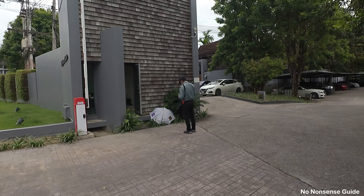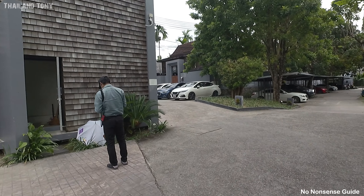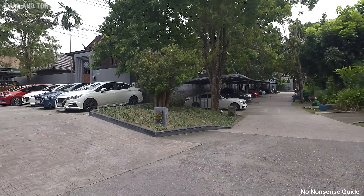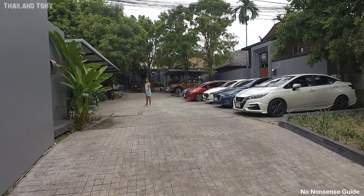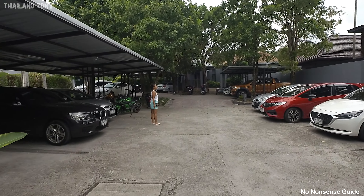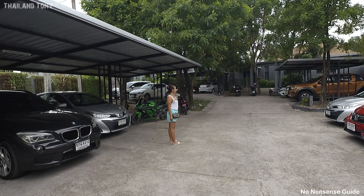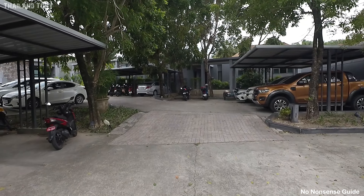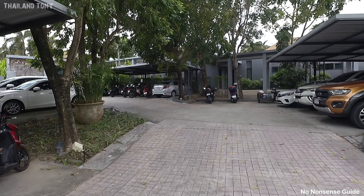The villa is situated on this private estate. They have security on here and plenty of parking for your car and motorbike. We're making our way up to the villa now. I asked how many bedrooms it is — she thinks it's a two-bedroom pool villa, so that'll be quite nice.